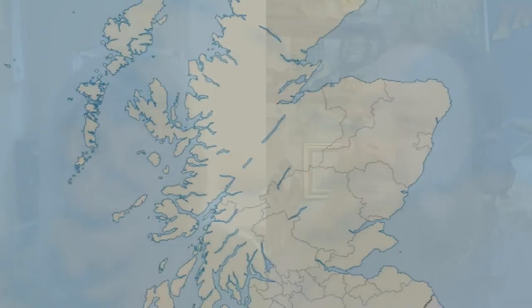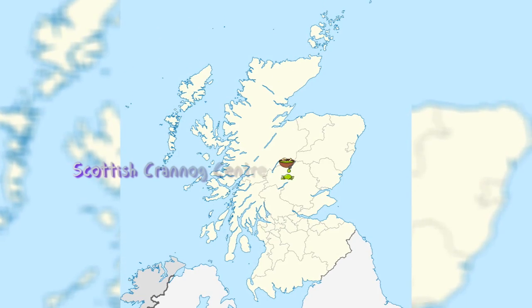Can you just introduce yourself, where you are, and what exactly am I hinting at here? Well, I'm Frances Collinson and I'm the curator here at the Scottish Crannog Centre. We're in central Perthshire on the banks of Loch Tay.